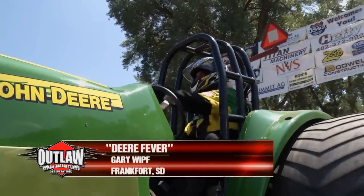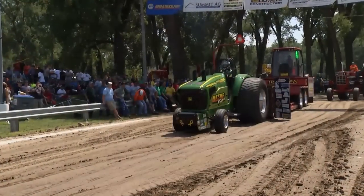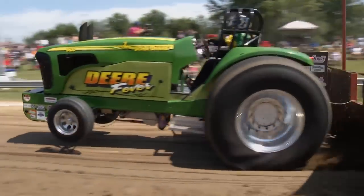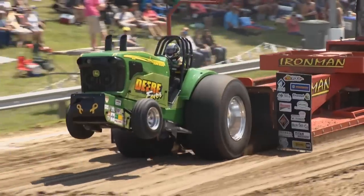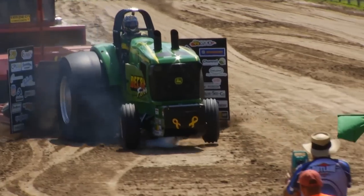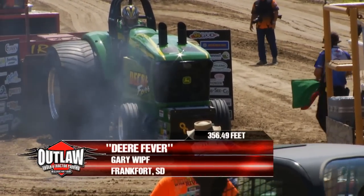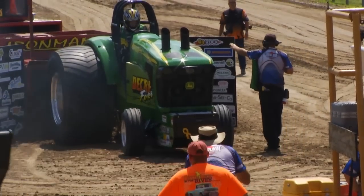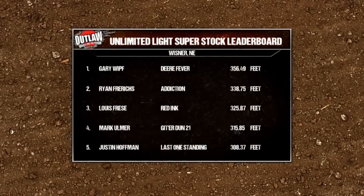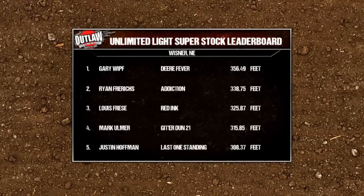Our last puller in the class is last year's defending champion, Gary Whipf, man out of Frankfort, South Dakota. He needs a good run right here. We've got a tight battle in the points race coming down to the end of the year. If he's going to defend his championship, he's got to have a run. Front end up, letting it have his head, scooting over, not fighting it a bit. What a deal. 18 feet in the lead — 356 and 49. Looking at the leaderboard: John Deere in first place, followed by New Holland, International, and Allis Chalmers. We'll finish Unlimited Super Stock when we come back.